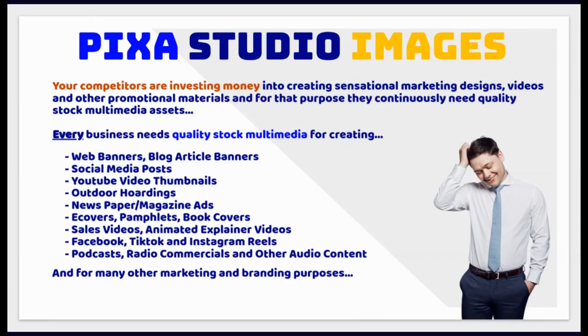Your competitors are investing money into creating sensational marketing designs, videos and other promotional materials, and for that purpose they continuously need quality stock multimedia assets. Every business needs quality stock multimedia for creating web banners, blog article banners, social media posts, YouTube video thumbnails, outdoor hoardings, newspaper and magazine ads, e-covers, pamphlets, book covers, sales videos, animated explainer videos, Facebook, TikTok and Instagram Reels, podcasts, radio commercials and other audio content, and for many other marketing and branding purposes.